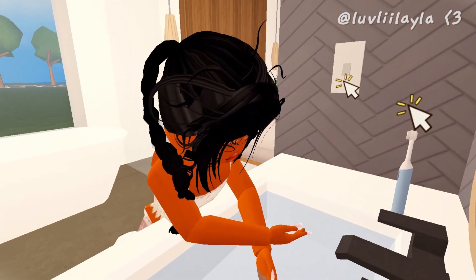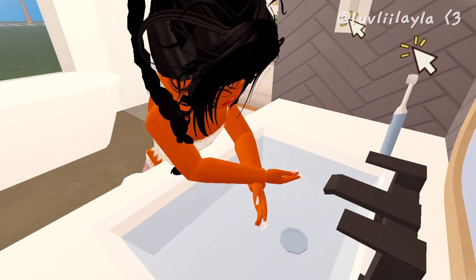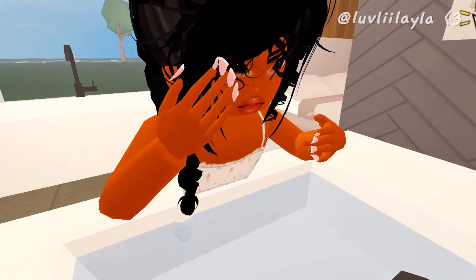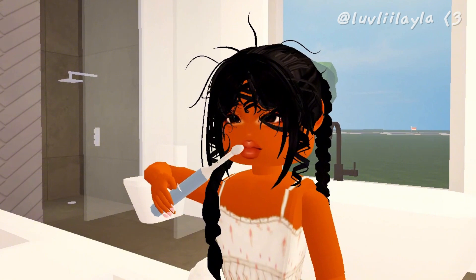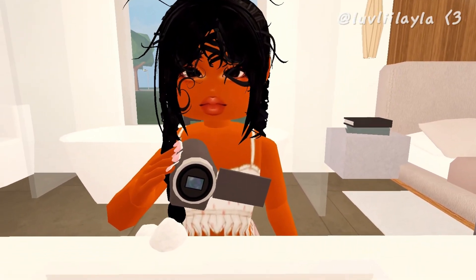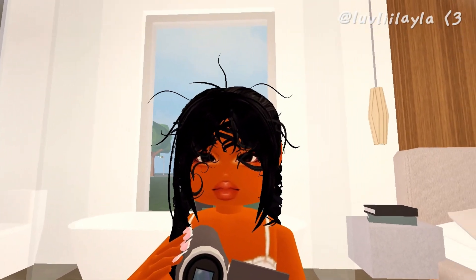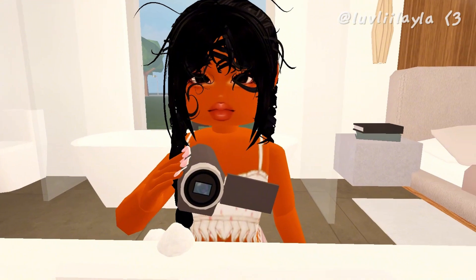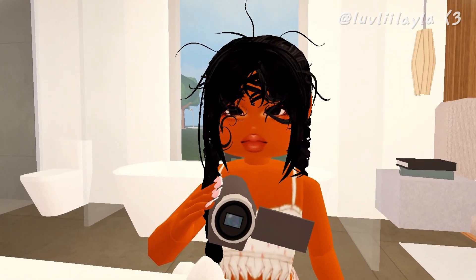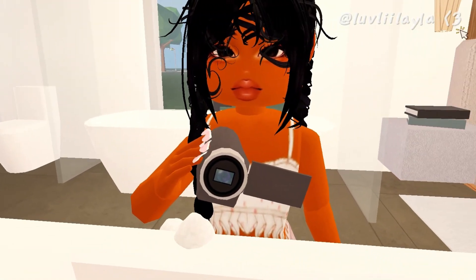I'm done washing my face and brushing my teeth — I smell and look a little better now. I still have to brush my hair and do a little bit of makeup. I'm going to do a light makeup look today and I'm also going to be wearing pink because pink is just my favorite color, but not too much.